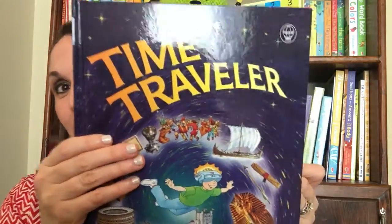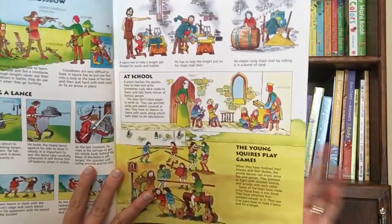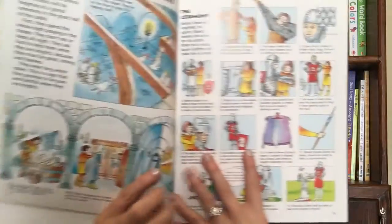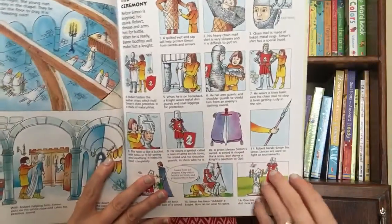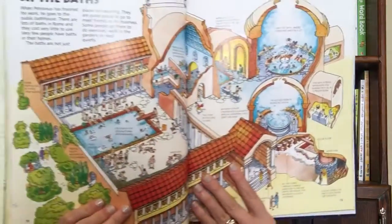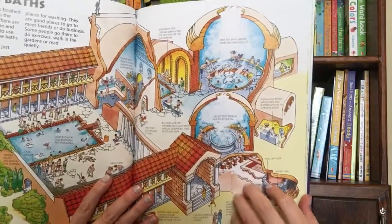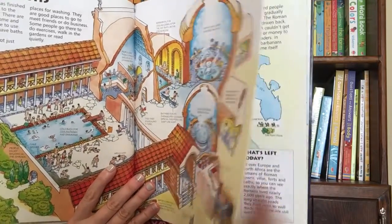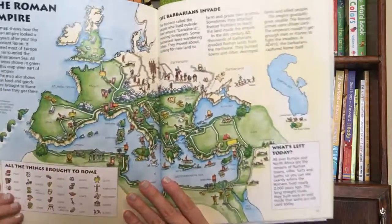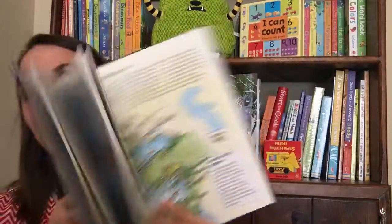The first one I want to show you today is Time Traveler. This is so much fun. You're putting on your magic time travel helmet and you're going to be whisked away back through the ages. You'll stop at a castle in the days of the Crusades, then head to Norway to meet the Vikings, and then over to Rome when the Roman Empire was at its height. Your child is going to learn a lot about history in this really fun book.